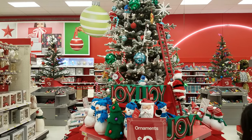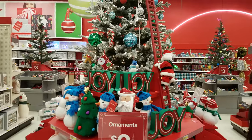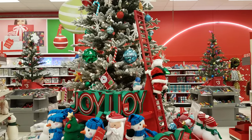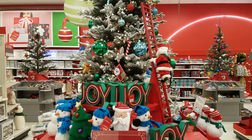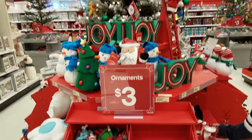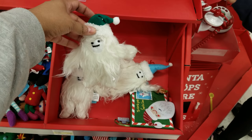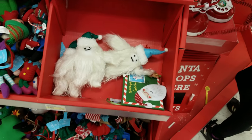We are in Target and everything is up for Christmas — this wasn't here last time. The Santa climbing the ladder is really cute, the joy sign does light up, and these ornaments are still three dollars. Look at this weird yeti thing, that's weird.